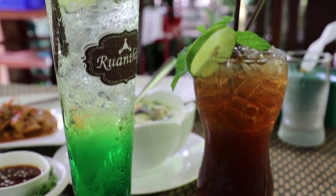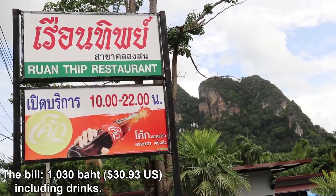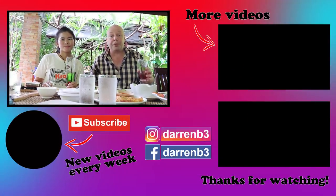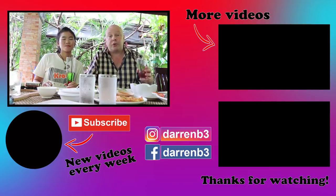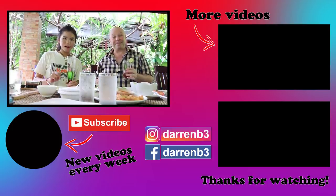Drinks — Orn got a green soda, I got iced tea with lime. All the food has been great, the drinks are great as well. If you come to Krabi or Ao Nang, make sure you check out this place — definitely one of the best restaurants in the area. And if you come to Thailand, try these five dishes out, they are always superb. You'll find them at lots of restaurants throughout the country. See you next time. Bye for now. Bye.